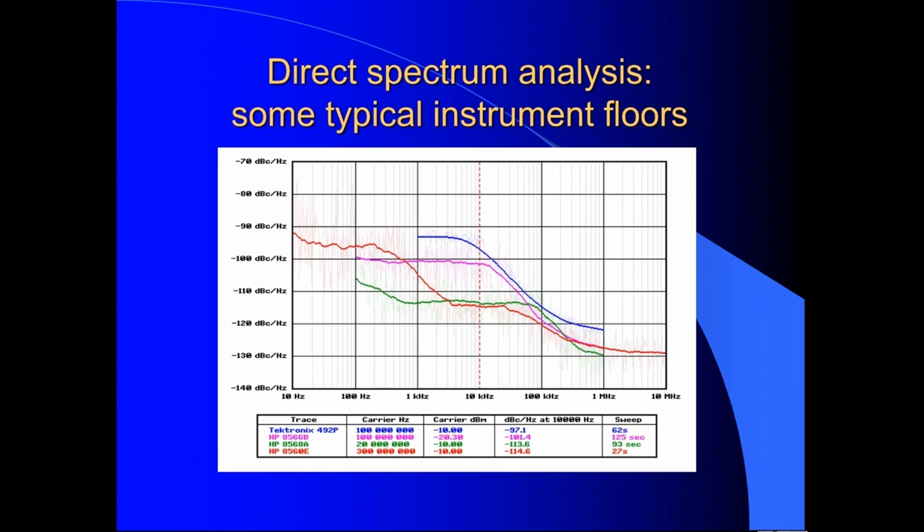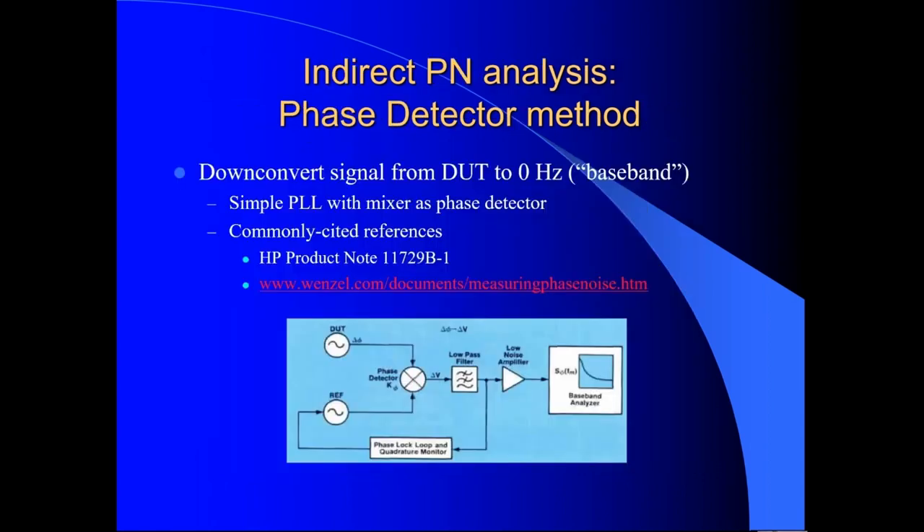There are a couple of slides here about indirect measurements of phase noise. The big problem with using a spectrum analyzer for phase noise measurement is the carrier. If you could get rid of the carrier, you could amplify the noise arbitrarily and measure it at whatever level you want — but that's really hard in the general case, since you might need a filter that's 10 Hz wide at a gigahertz or more. Indirect phase noise analysis tends to work by heterodyning the signal under test down to near DC, where you can filter out the carrier and then measure the result on a spectrum analyzer.